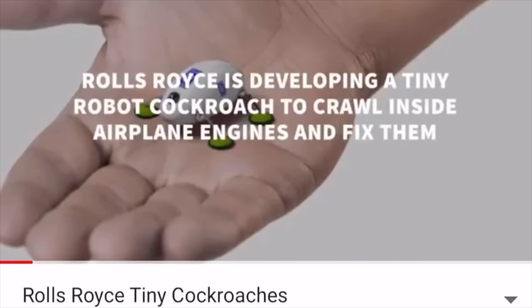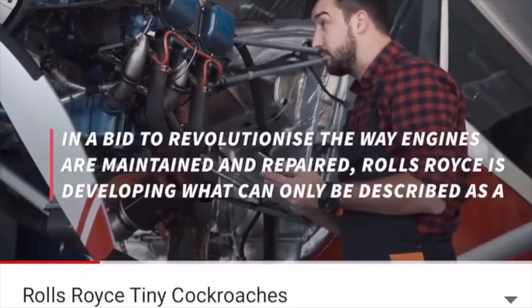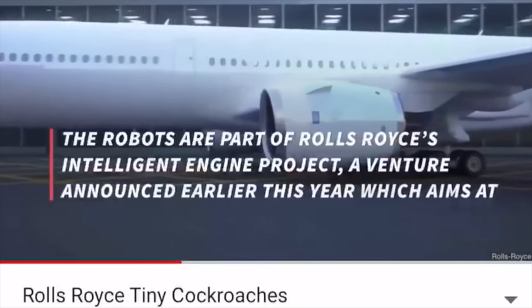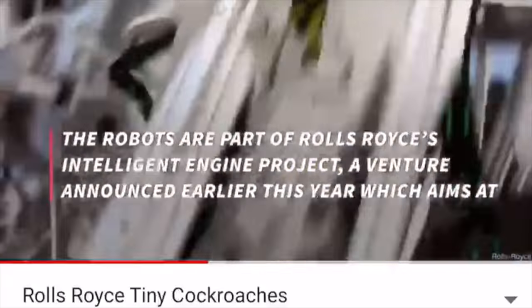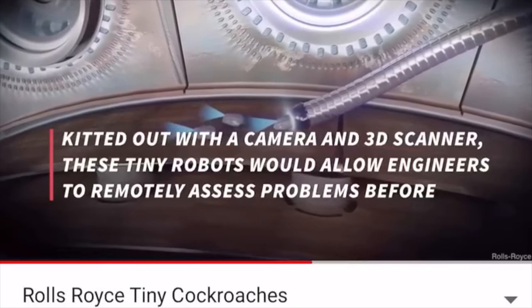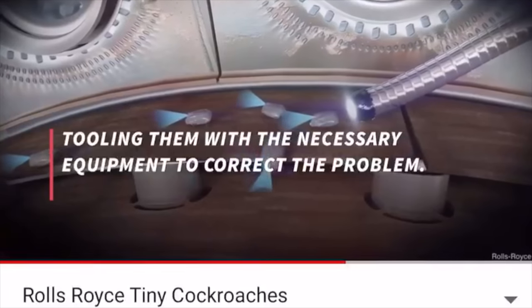Number four: Rolls-Royce is developing tiny cockroach robots to crawl in and fix airplane engines. Rolls-Royce said Tuesday it is developing tiny cockroach-like robots that can crawl inside aircraft engines to spot and fix problems. The UK engineer said the miniature technology can improve the way maintenance is carried out by speeding up inspections and eliminating the need to remove an engine from an aircraft for repair work.